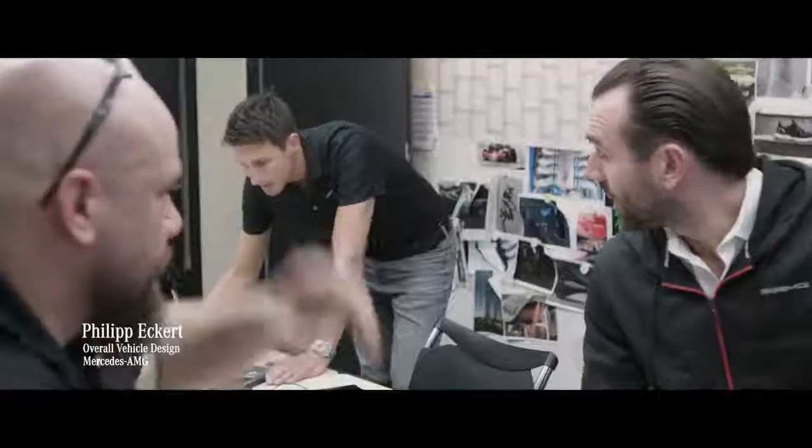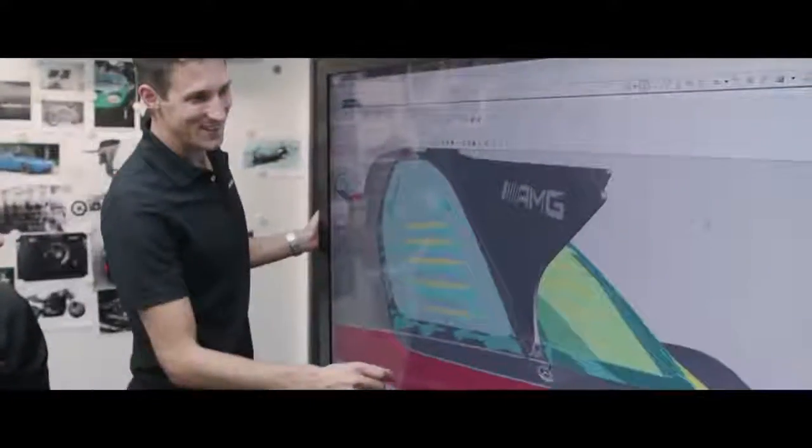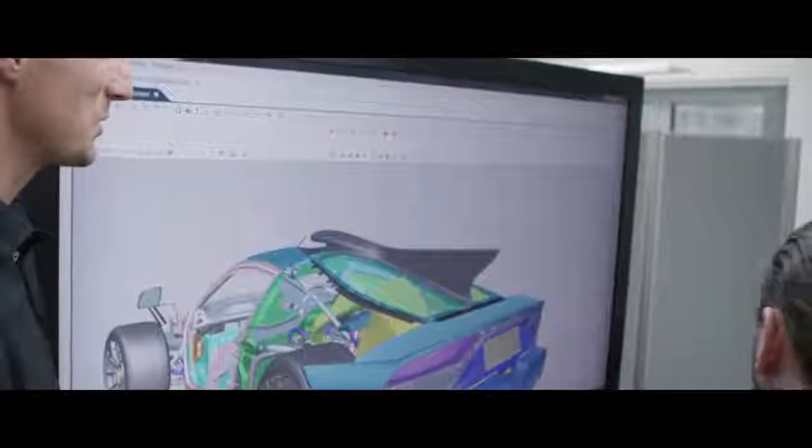My name is Philip Eckert. I'm at AMG since two and a half years and responsible for overall vehicle design and engineering, especially for such a product. It's very important to have a beautiful styling, and also for the customers, that's one of the major reasons to buy such a car. It's also important to take care of all the technical requirements and bring these two sides together.